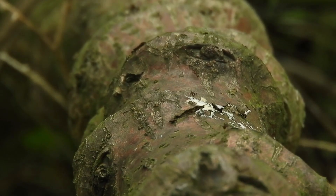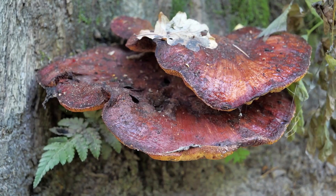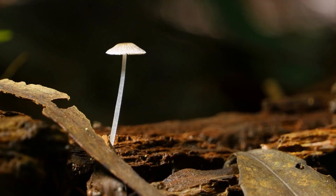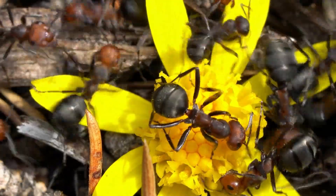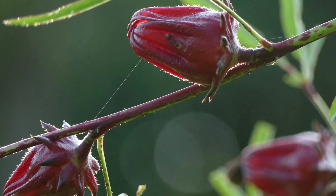And it gets even more fascinating — these ants have developed symbiotic relationships with other organisms in their ecosystem. They have a special relationship with certain species of fungi, which help them to digest their food and provide them with essential nutrients. They also have a mutually beneficial relationship with certain species of plants, which provide them with shelter and protection in exchange for the nutrient-rich waste they produce.